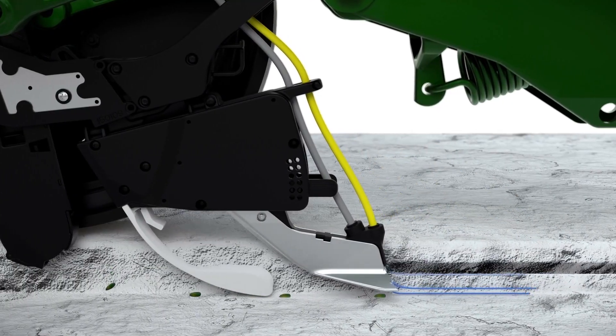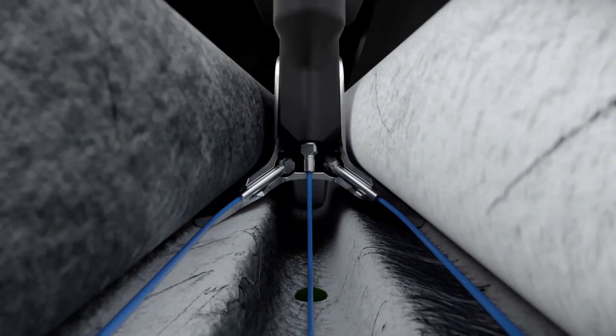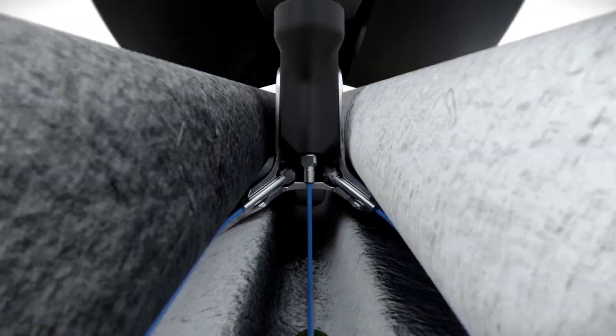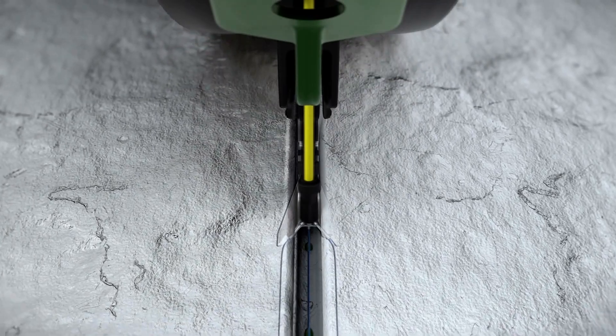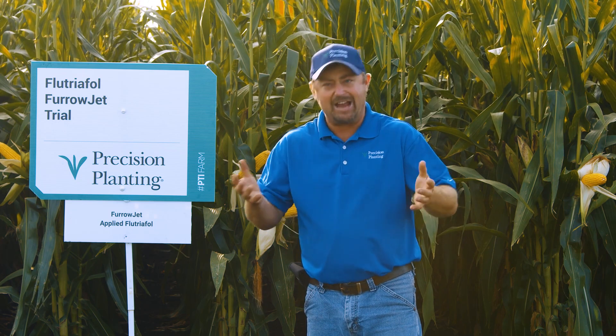FurrowJet has three bands of application: one band goes right next to the seed in the true V, and then we have wings of FurrowJet that slice through the sidewall and apply product three-quarters of an inch over and higher. This gives us more surface area covered in the furrow because of this three-way band, and we're using it to put this flutriafall fungicide at planting.